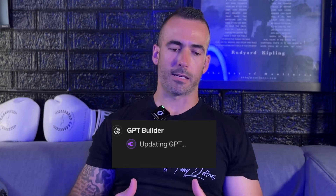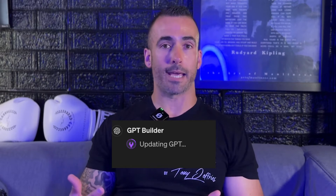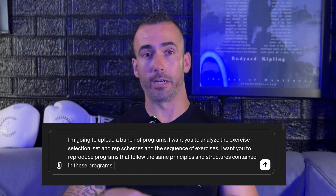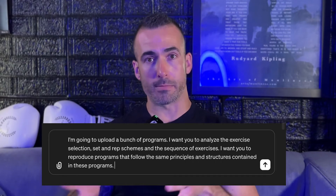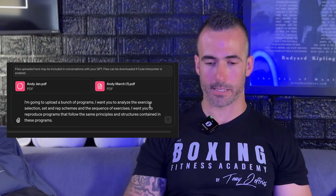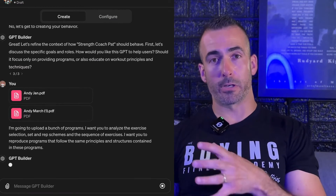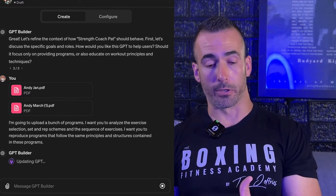After that, press enter. Every time you say something, the little purple wrench icon is going to twist side to side as it updates the behavior of the custom GPT you're making. This next step is where we upload your previous programming. Click the little paperclip and upload the programs you want your GPT to learn from. Once those upload indicators are complete, press enter and it starts the analysis process. We're essentially teaching the GPT to build things the way that we would build them.